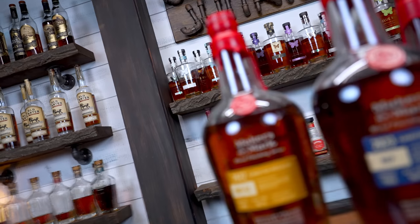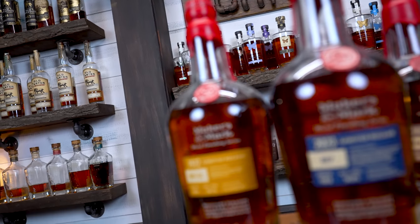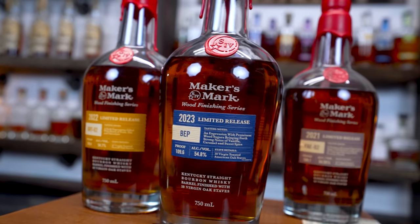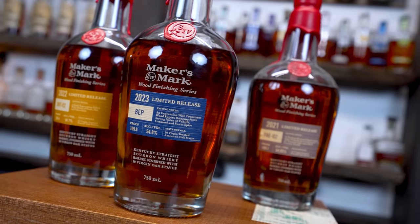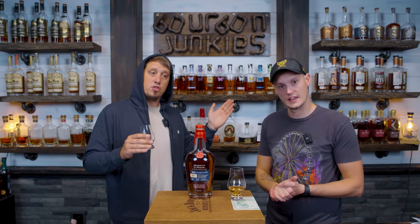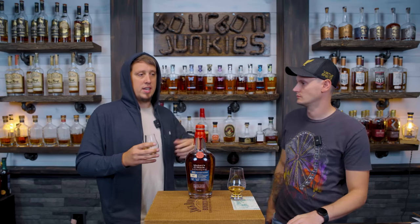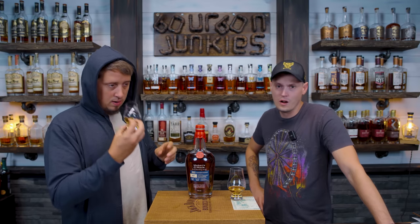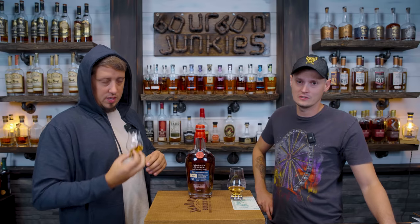Tasty notes: prominent wood sugars — love to hear that — bringing forth strong notes of vanilla, caramel, and sweet spice, which is what the label says. This celebrates the special 110 entry proof, creating an expression with even more wood sugars and barrel characteristics. That's generally some of my favorite things in whiskey — it's why Makers is so great.